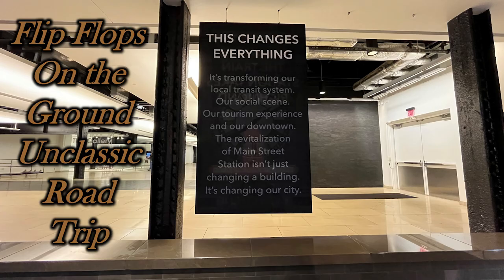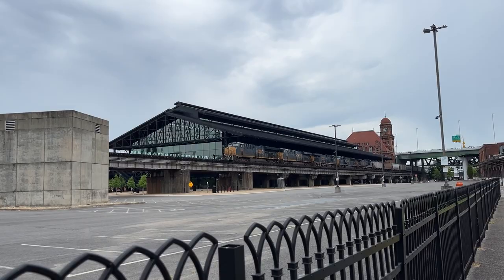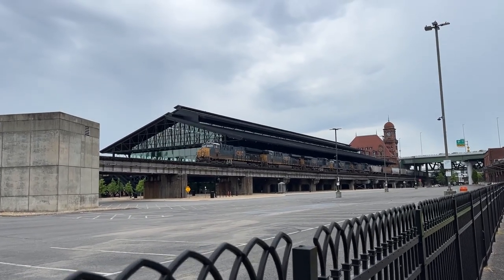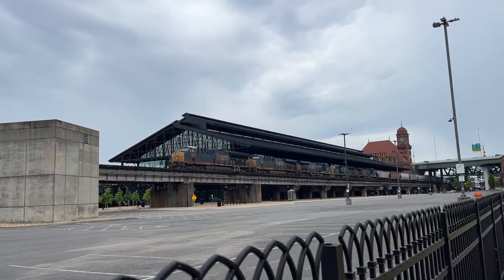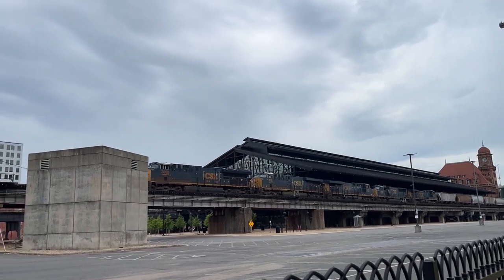This changes everything. It's transforming our local transit system, our social scene, our tourism experience, and our downtown. The revitalization of Main Street Station isn't just changing a building — it's changing our city.